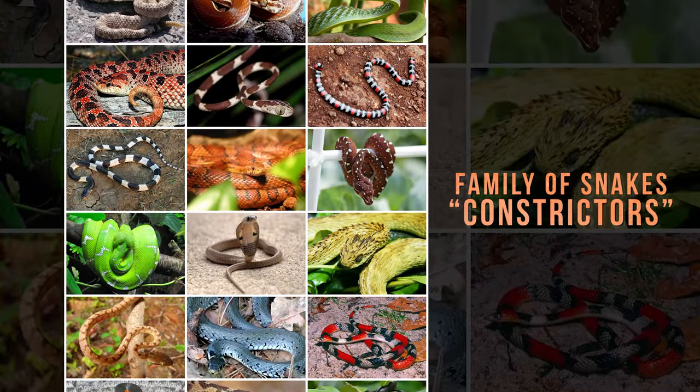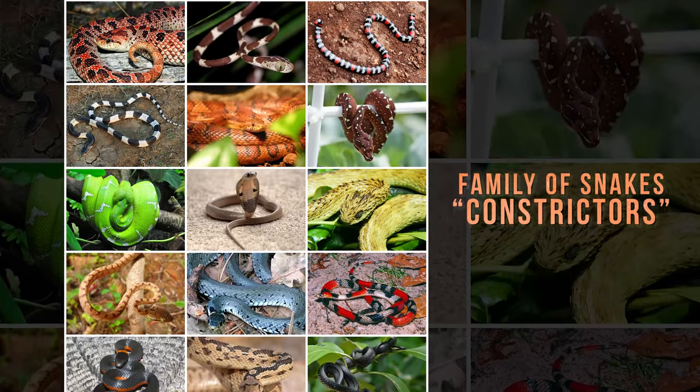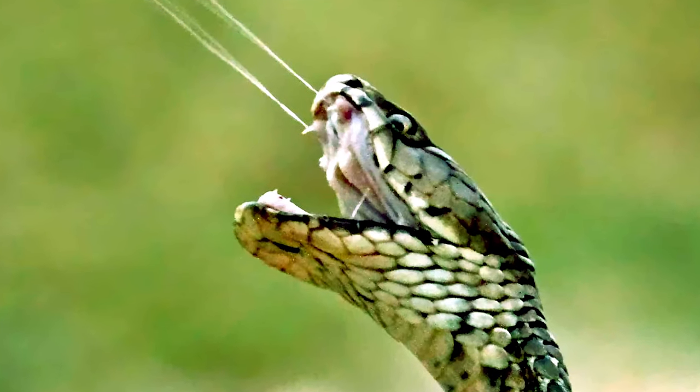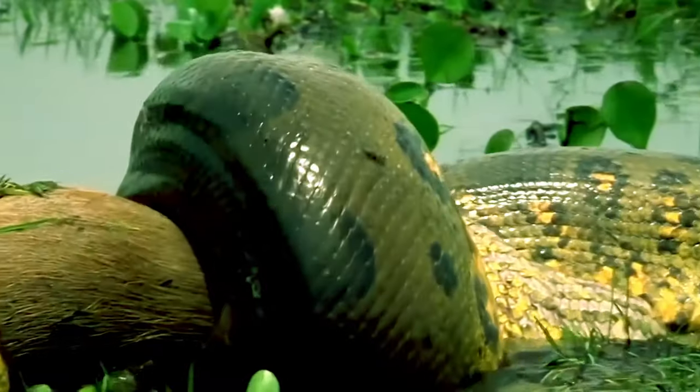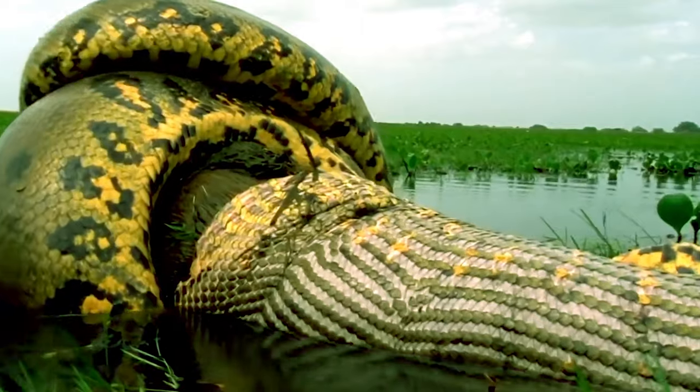The anaconda is a member of a family of snakes called constrictors. This means that it does not have venom to kill its prey, but instead uses its powerful muscles to squeeze the life out of its victims.